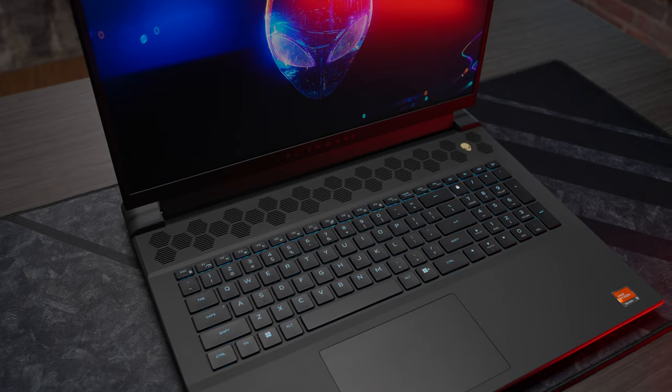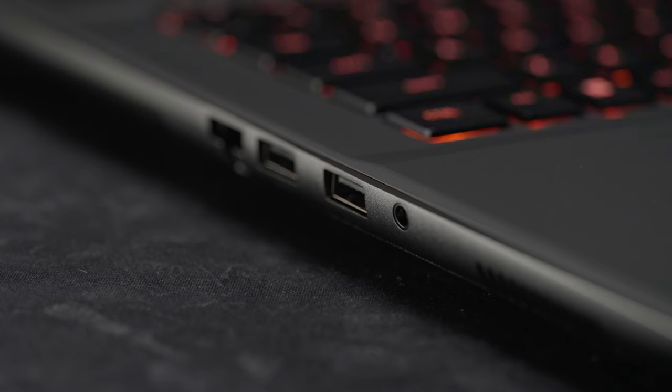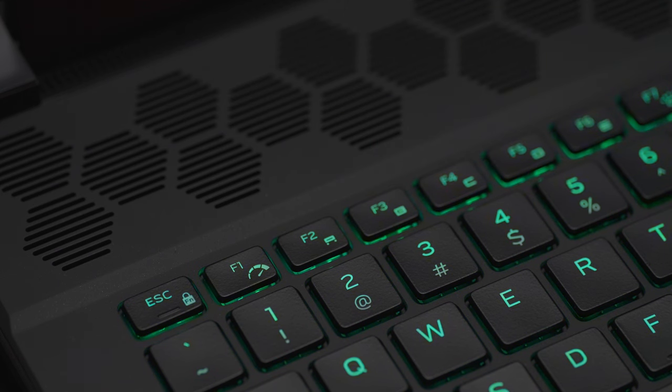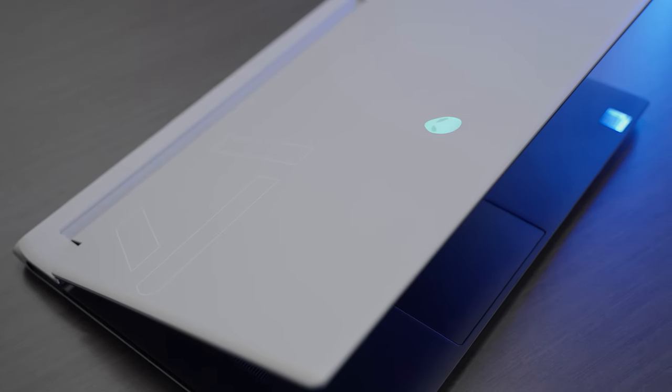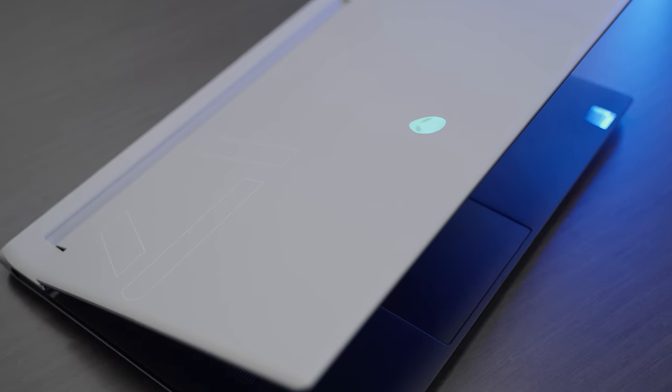Looking at some of the improvements on newer models, we do see some of the ports distributed to the side, which I really like, and they've managed to finally backlight all the secondary functions on the keyboard, which I'm also a big fan of. Now this newer unit with its current-gen hardware is going to push a lot more frames, but I greatly prefer the 4K 120Hz display versus the 480Hz 1080p display on this model. My brother's not really an under-the-hood kind of computer guy, so I've got this thing all updated, tweaked, tuned, and preloaded with some of his favorite games so that all he has to do when he gets it is power it on and go.